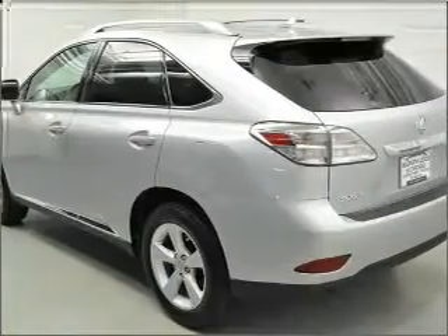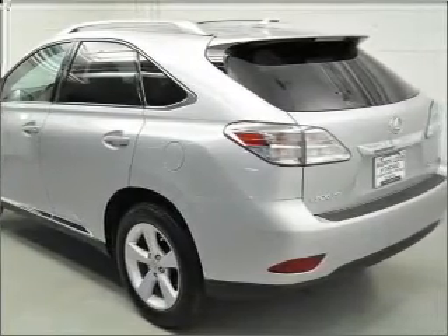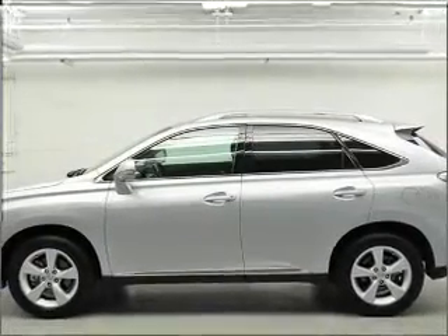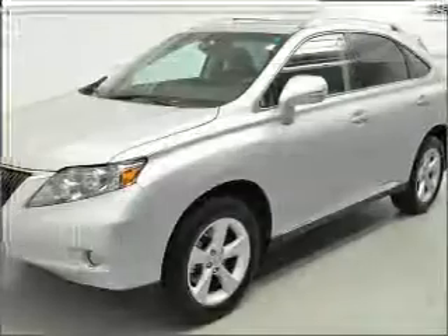With a solid 6-cylinder engine that responds smoothly to its 6-speed automatic transmission, reach your destination effortlessly with GPS navigation. Premium wheels give a more luxurious look.